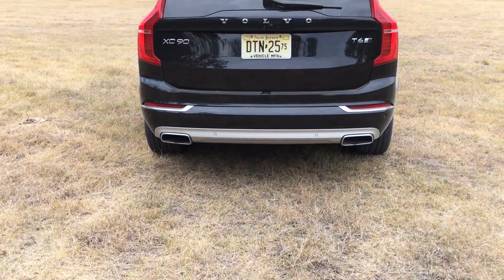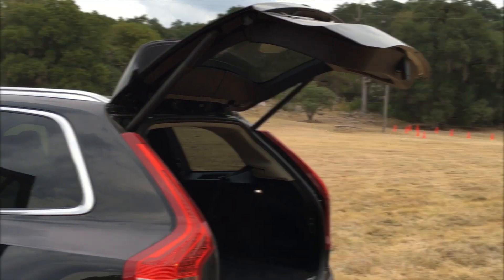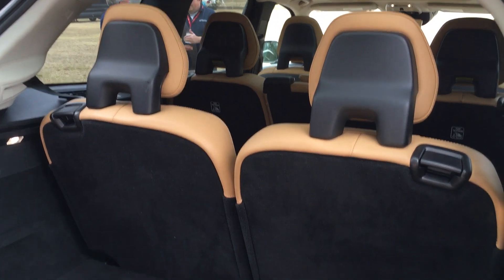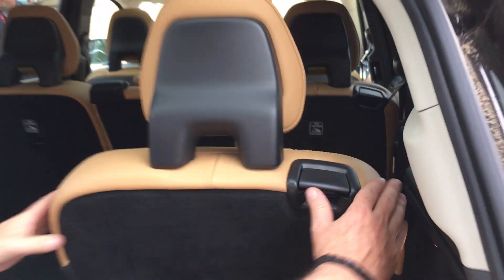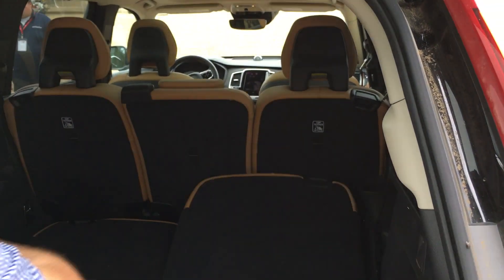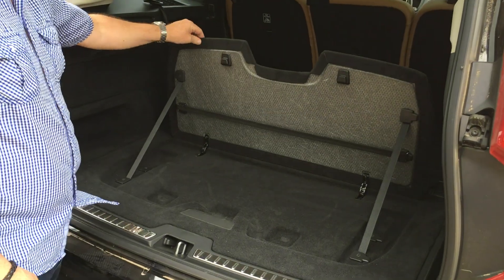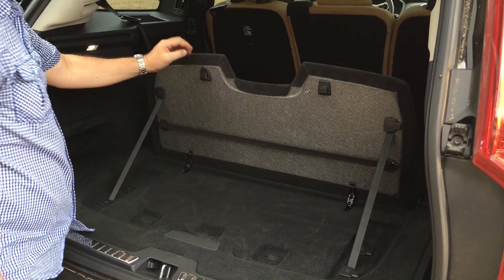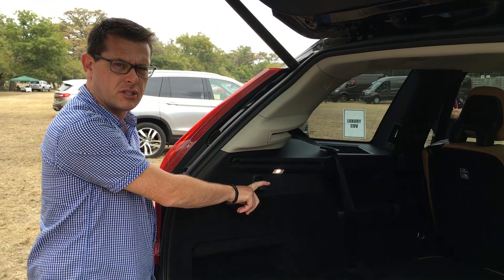Inside the Volvo XC90 there's 86 cubic feet of space, which is a tremendous amount of room for almost anything. Even when the third row is up, you've got plenty of room for packages and soft bags. Folding the seats down is quite simple — just lift up the lever and the seat goes down all by itself. There's also a package shelf that flips up and holds solid, with hooks on the side that hold up to five kilograms each.